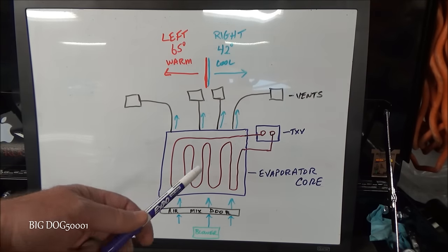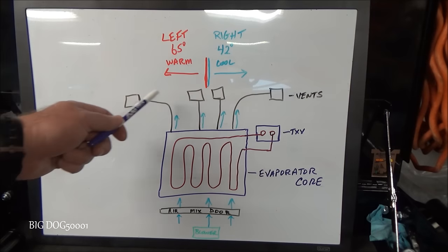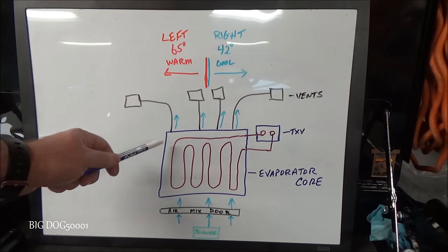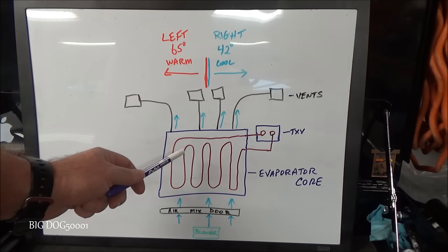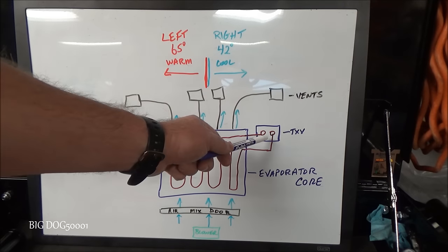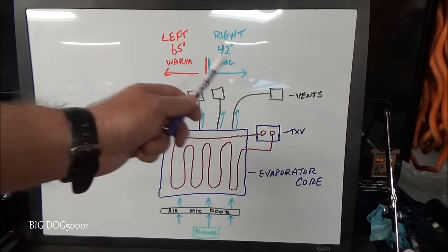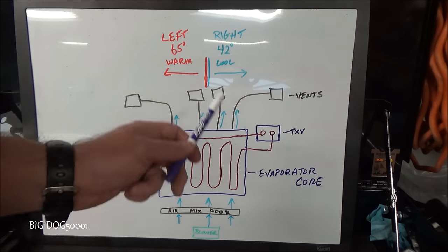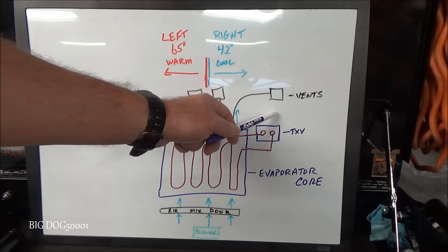As you can see from my crude drawing, I've got four boxes representing the four vents in your dash, a picture of the evaporator core which is underneath your dash, the air mix motor, the blower motor, and the thermal expansion valve. Those are all the parts we're going to talk about.